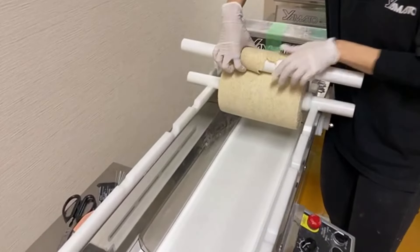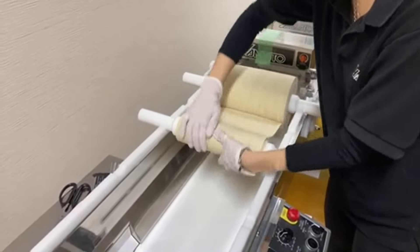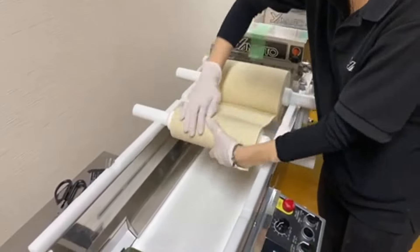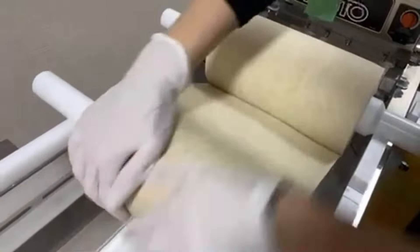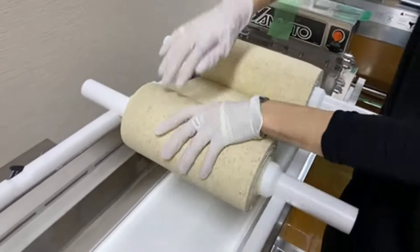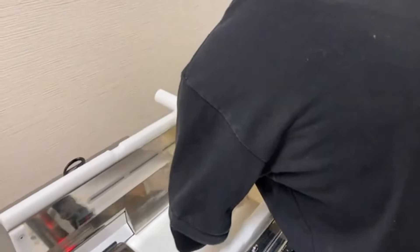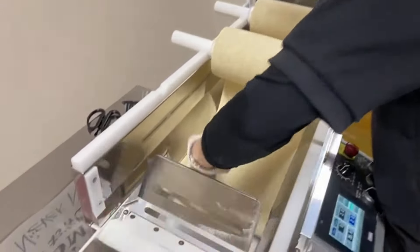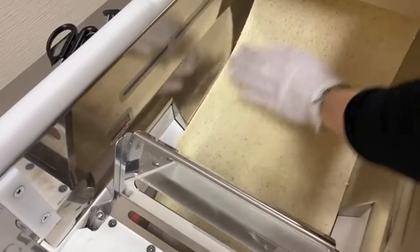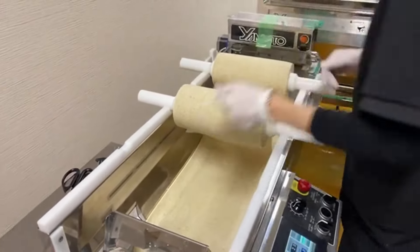We now have a rough dough sheet, which is still very fragile — as you can see, it's easy to tear. If you just sheet it without further working, you won't get firm dough. So you want to work the dough by separating it and then combining the two separate sheets into one through the roller.